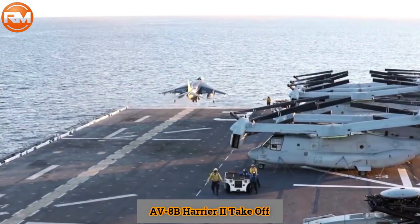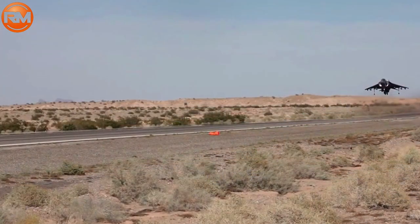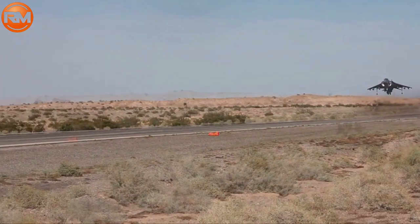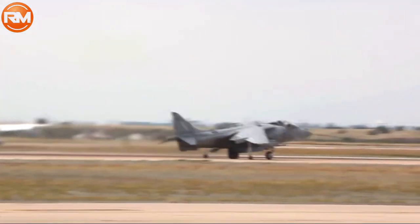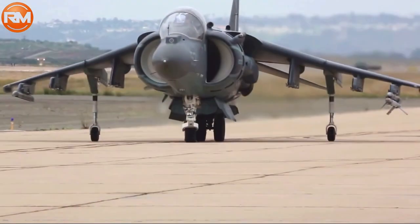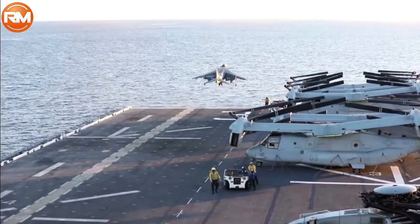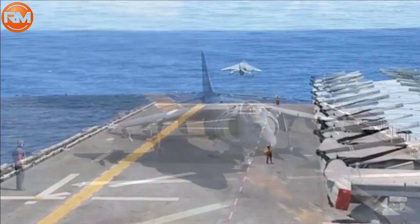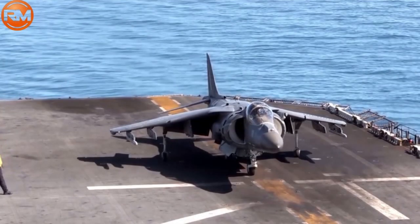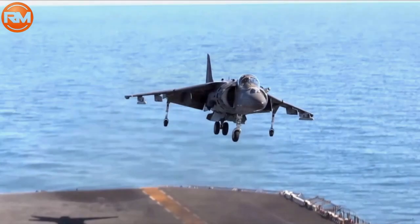The first fighter plane to utilize carbon fiber composite materials extensively is the AV-8B Harrier II. It has the following dimensions: length 14.02 m, width 9.14 m, height 3.36 m, wing area 74.19 m². Empty weight 6,335 kg, loaded weight 10,409 kg, maximum weight during takeoff rolling 14,100 kg, and vertical 9,400 kg.